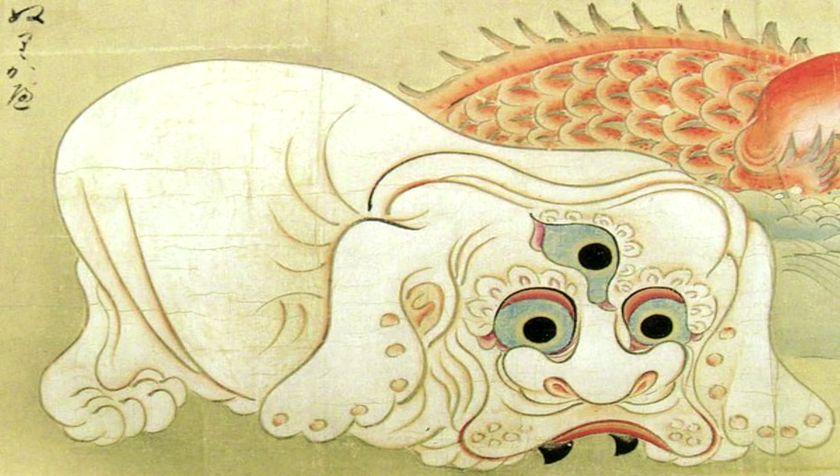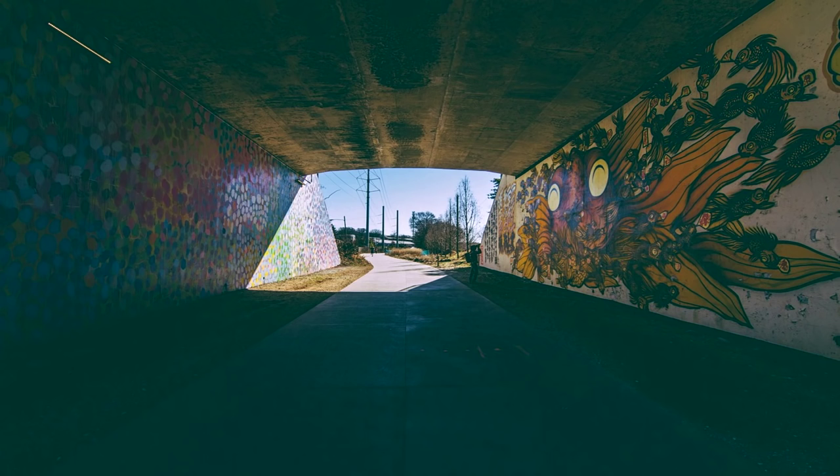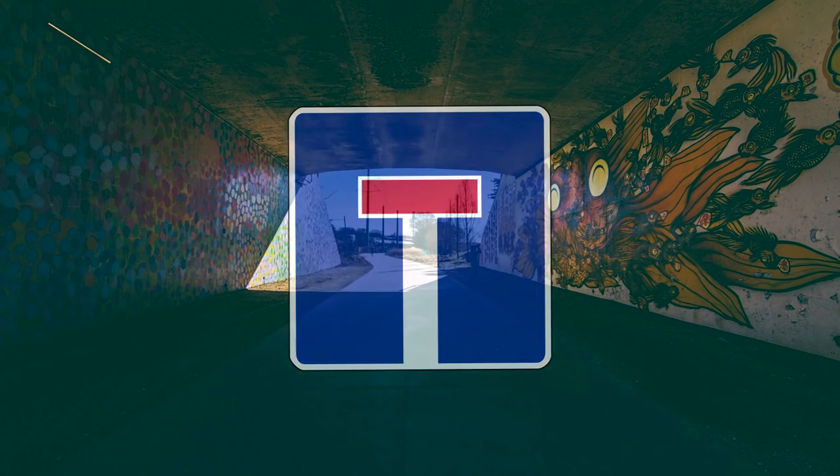Nurikabe. It is a big yokai that likes to block people's path with its body by making it look like a dead end. You can try climbing over it or even going around it, but you will never be able to pass through.